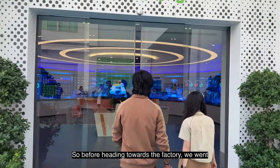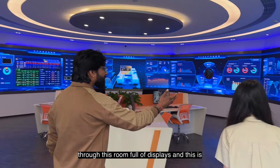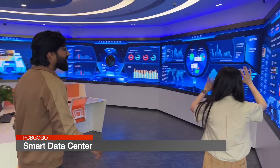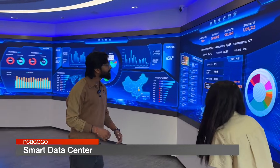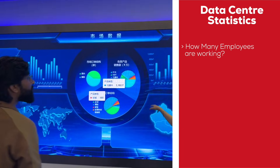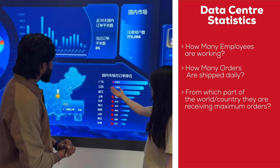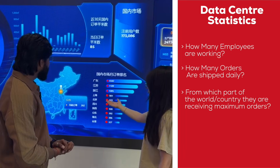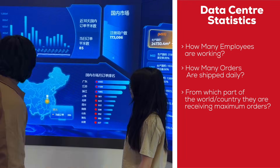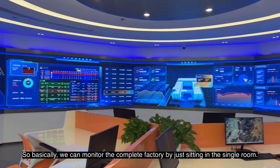Before heading towards the factory, we went through this room full of displays — this is what they call their smart data center. Here we can visualize real-time data of the factory: how many employees are working, how many orders are being shipped daily, from which part of the country or the world they are getting the maximum orders, etc. Basically, we can monitor the complete factory by just sitting in a single room.